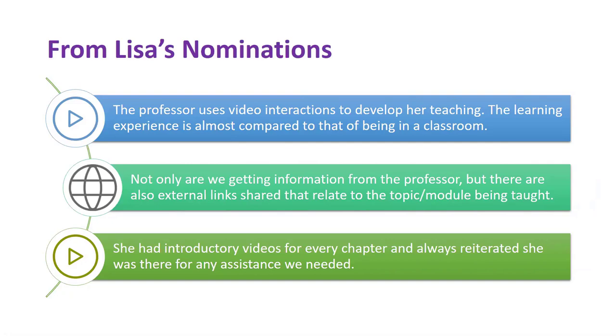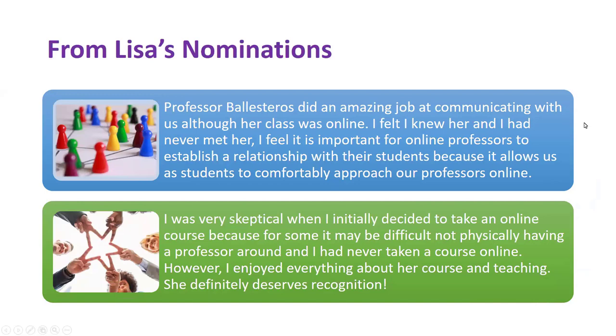The next comments are a little meatier and they really speak to not just the content but the instructor presence in the course. One talks about the amazing job at communicating: 'I felt I knew her and had never met her. I feel it is important for online professors to establish a relationship with their students because it allows us as students to comfortably approach our professors online.' If we think about all of the students who maybe fill up the back row of a face-to-face class — they're in the online class too. Lisa has found the secret sauce of being approachable and having her students feel like they know her.